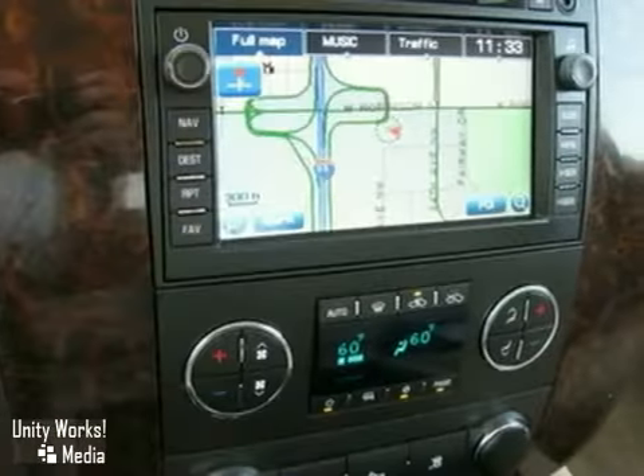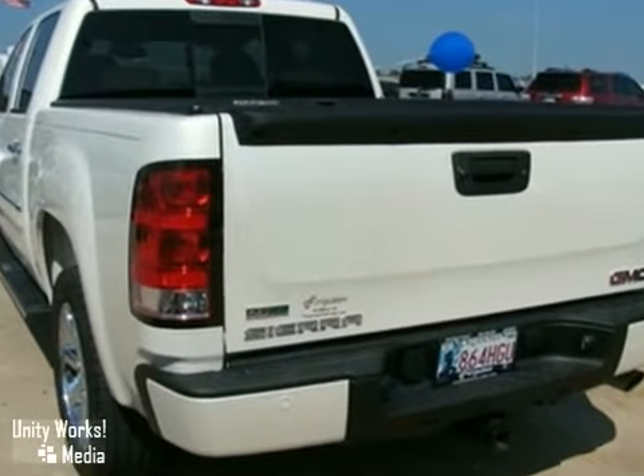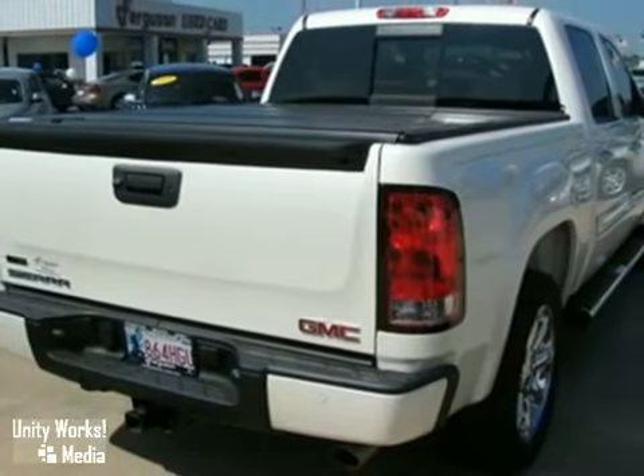Add to that power leather seats, a tonneau cover, and the towing package, and you have an attractive crew cab looking for a new home. We'd love to have you take it for a test drive.